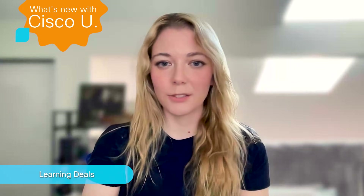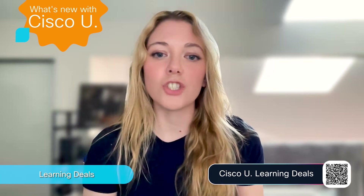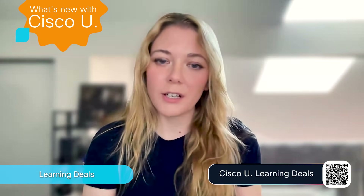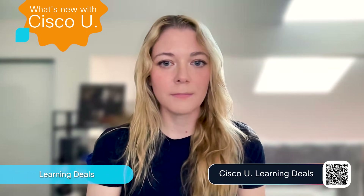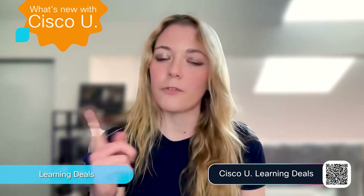We are thrilled to announce our one-week sale, Cisco U Learning Deals. From November 24th to December 1st, we have week-long savings on Cisco's world-class training. This sale is designed to empower lifelong learners and those just starting out in their tech journeys. All week, we will have 40% off select items, including Cisco U Essentials. If you are studying for an associate-level certification, this plan is perfect for you, and it is a step up from the free subscription.